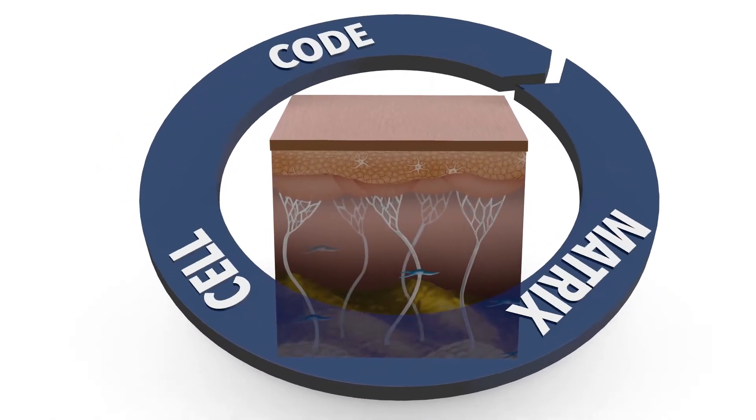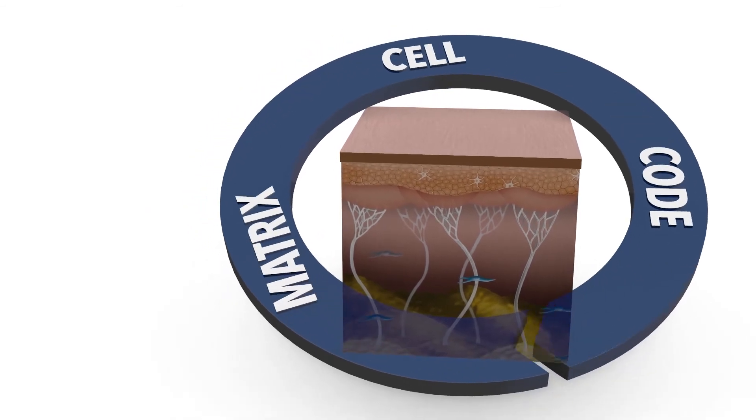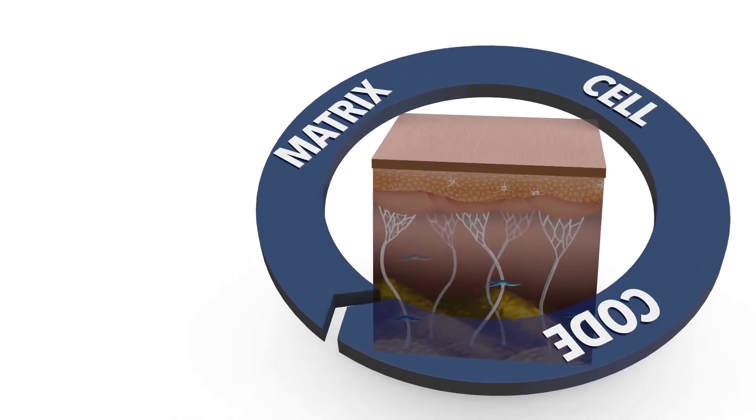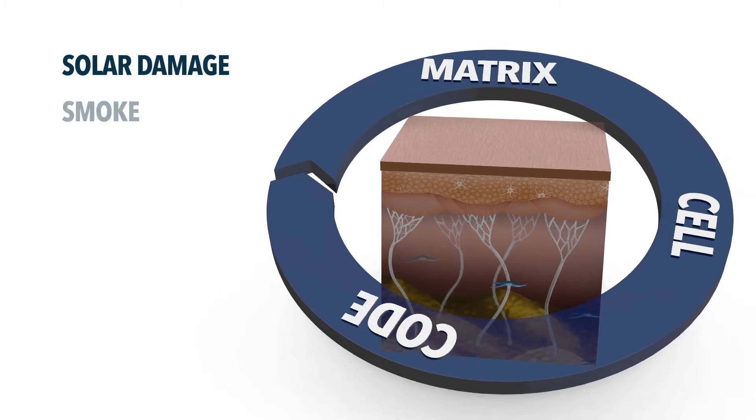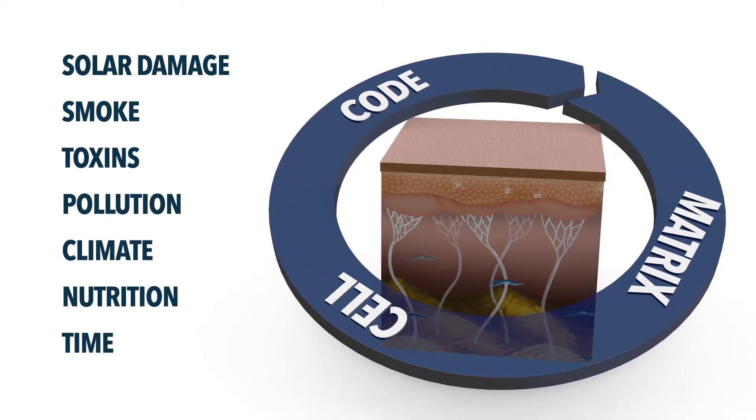Each part of the triad is dynamic, always responding to normal cell metabolism. However, skin is also constantly responding to environmental challenges, including solar damage, smoke, toxins, pollution, climate, nutrition, and time.